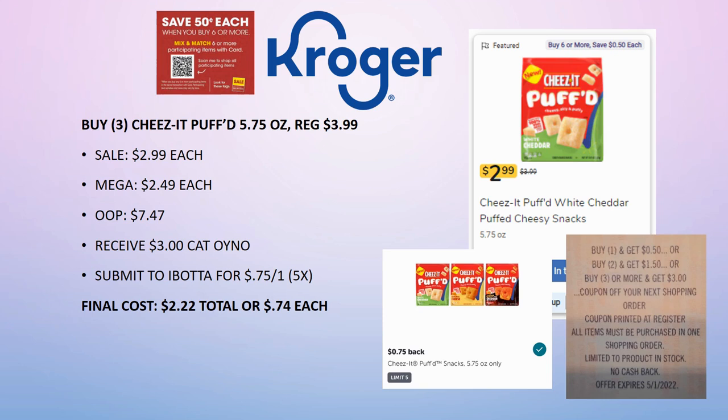Someone commented that the Catalina didn't print for them — there is a way to submit to the Catalina company and get it mailed to you. It takes about a month but you get plenty of time to use it with a long expiration date. I'll link that in the description box below. Then submit to Ibotta for 75 cents back on one (limit 5 times). After all is said and done, for three of them you'll pay $2.22, or about 74 cents each — a really great deal.